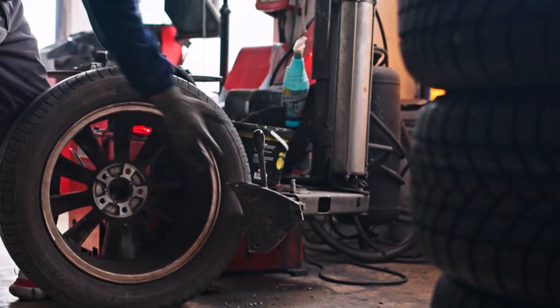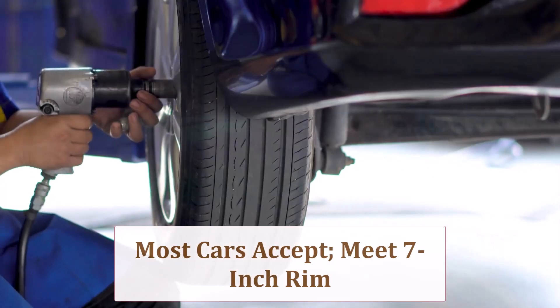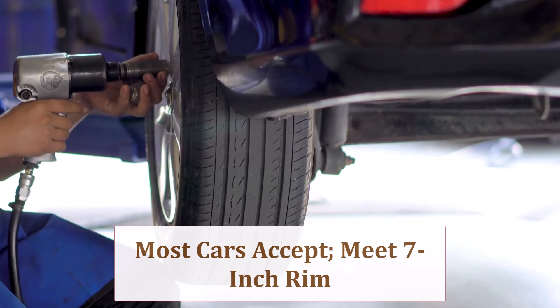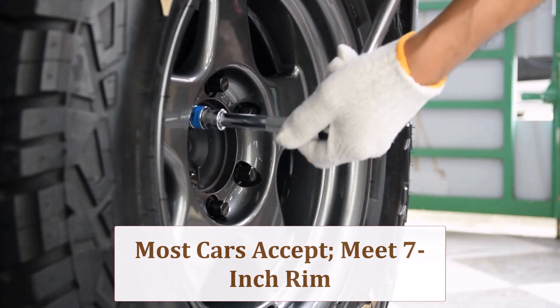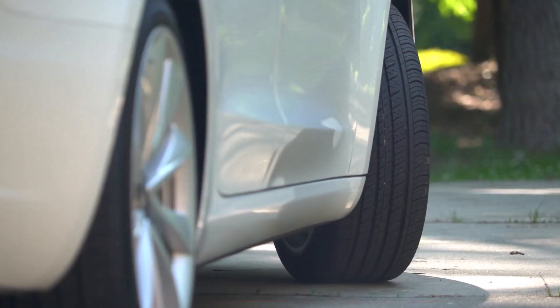Because diameter changes only 0.35 inch, these wider 225s fit most factory arches with zero rubbing, even at full lock. Confirm inner strut clearance and ensure your alloy rims meet the minimum 7-inch width requirement before ordering.